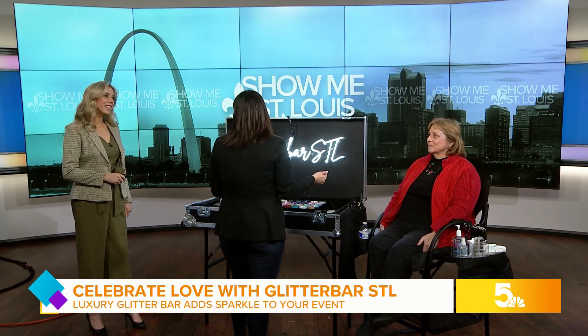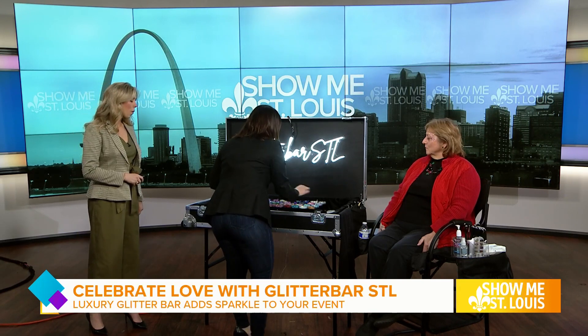Once someone sits down, I ask them what their favorite colors are, kind of get to know their character and personality. Each person we do is customized, so each look is her own. I've already picked out her colors — got some Valentine's Day glitters for this weekend. So many options, all the colors: hot pinks, greens, pinks, blues, reds.